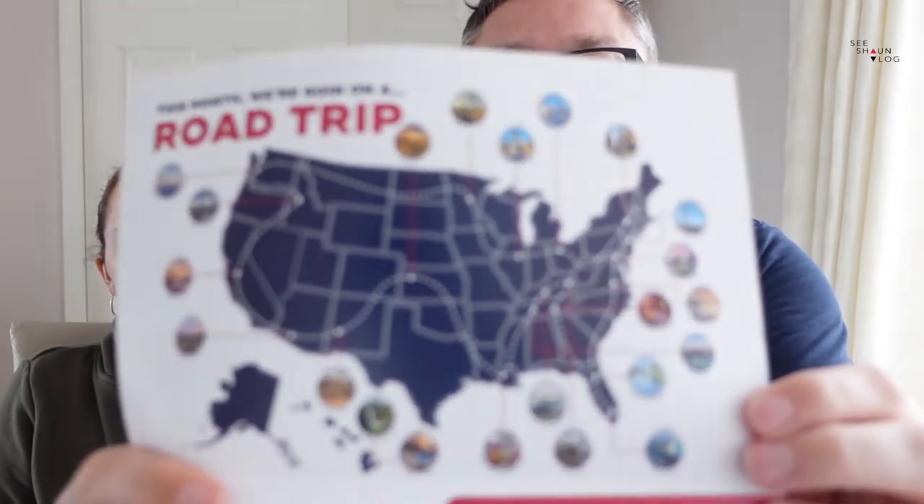They've used Route 66 as their theme but the snacks are from all around the USA, not just Route 66. We've got a few snack testing videos on the channel, so if you like them and you're not already subscribed, subscribe down below and hit that notification bell because we do loads of different content here. We'd love it if you liked the video and left us a comment telling us what you'd like to try.